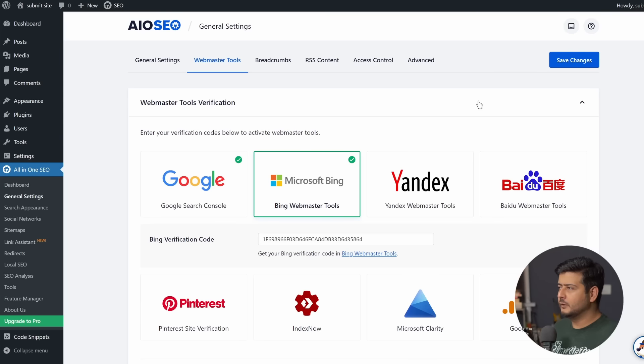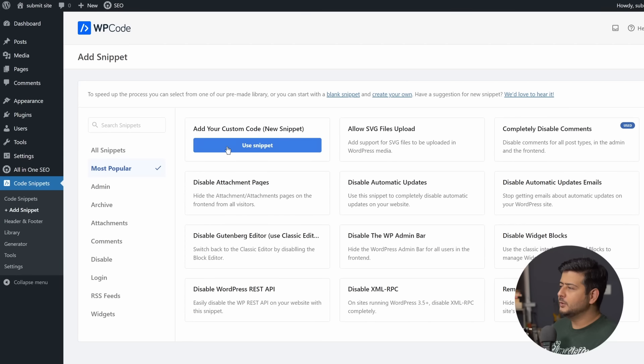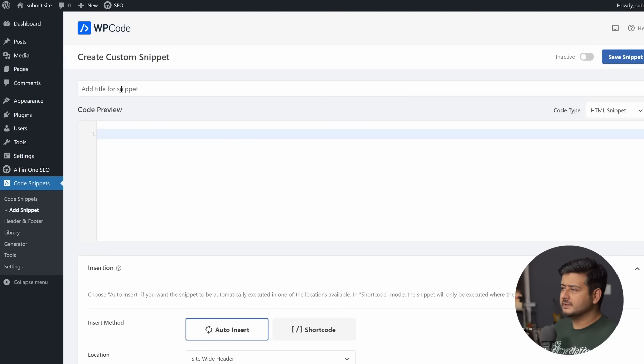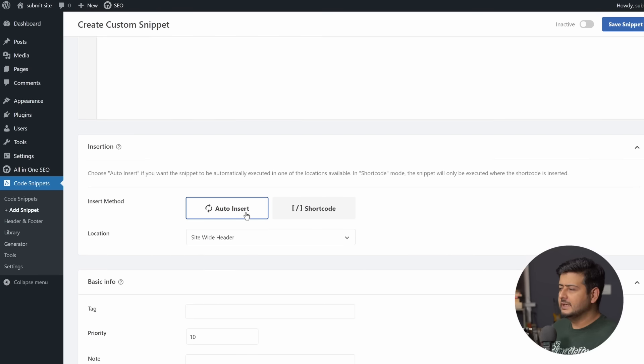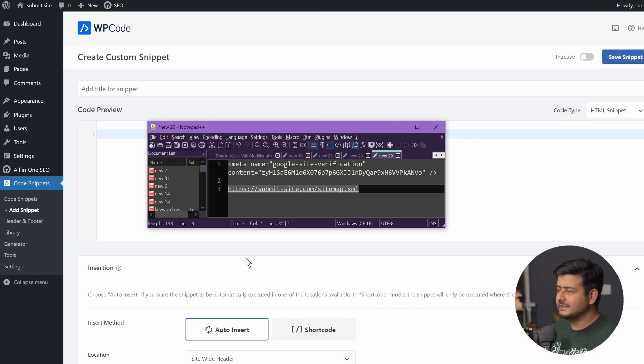If you don't want to follow this process again and already have another SEO plugin, you can use the same WP Code snippet method: click Add New Snippet, go to Add Your Custom Code, give it a name, enter the code snippet, activate it — same process as before. Once that's done, you've submitted your website to Bing Webmaster Tools. I already have the sitemap link handy, so let's head back to Bing Webmaster Tools and submit it. Go into the Sitemaps option.